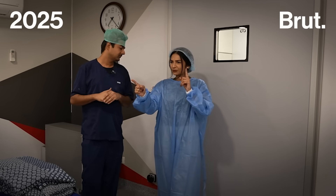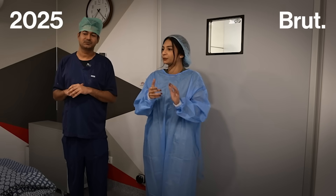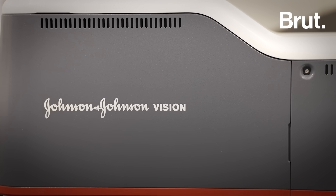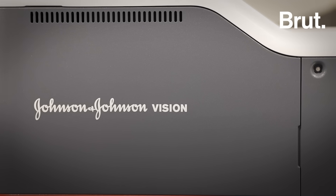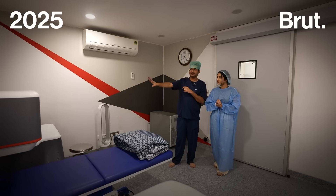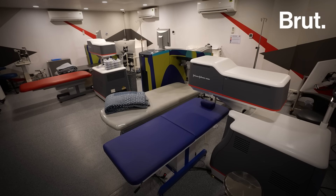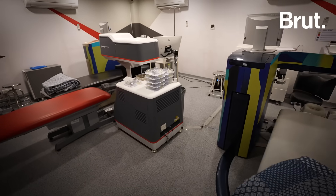First, I want to know which machine is used for SILK procedures. So, this machine that you see — the one with the white top and grey and red bands — this is the SILK machine. We have two SILK machines and two LASIK machines.